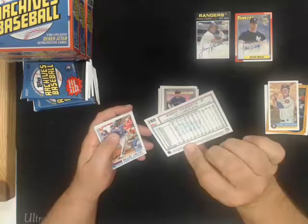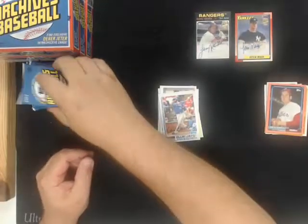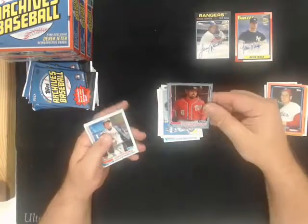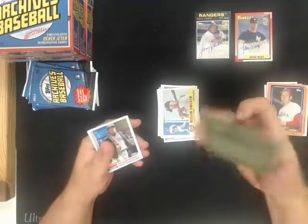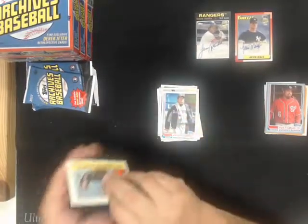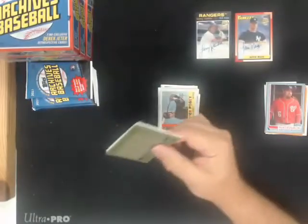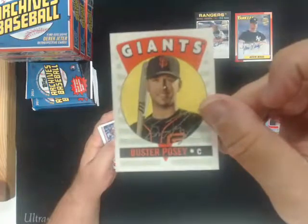Robin Roberts peach parallel number to 199 for the Phillies. We got a blue parallel Anthony Rendon number to 75 for the Nationals. Retro Originals, Buster Posey for the Giants.